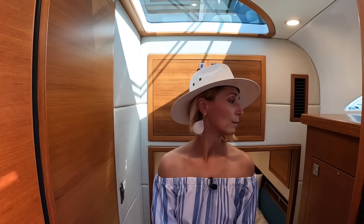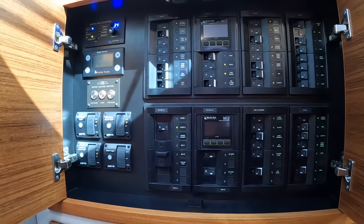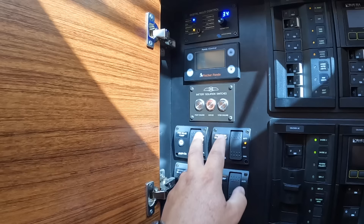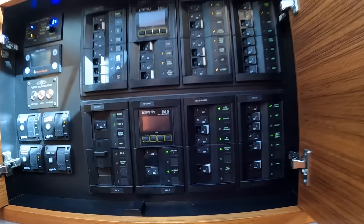Behind a beautiful wooden cover we found the switch panel — good location, nicely tucked away. This boat is outfitted with a Fischer Panda generator. We have battery switches here for starboard and port engines — currently off — and the house bank is on. Bilge pump switches are right here, a DC panel with all the switches on top, and the high voltage panel on the bottom.